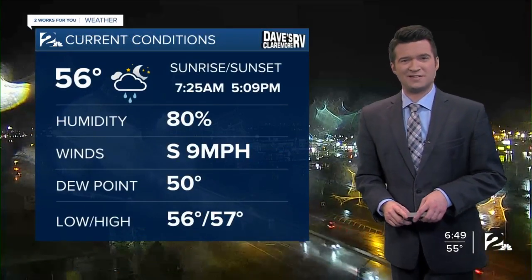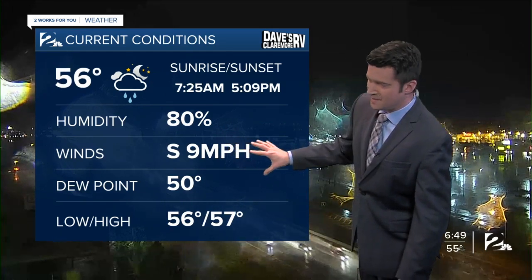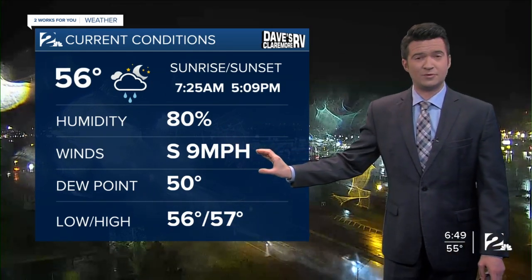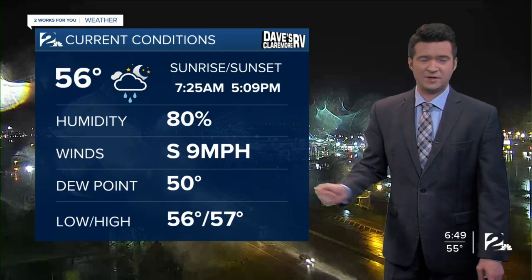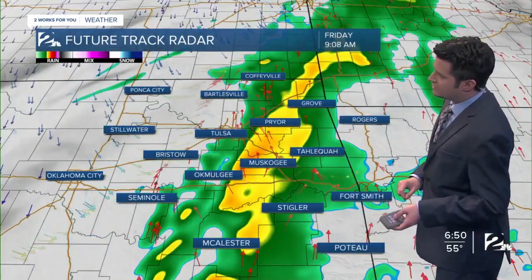56 degrees is your current temperature, heightened on the relative humidity with that rain, now up to 80%. Still anticipating a wind shift to come through this morning out of the west between about 10 and 15 mph as that cold front punches through the area, timing things out on future track radar and the cloud cover.